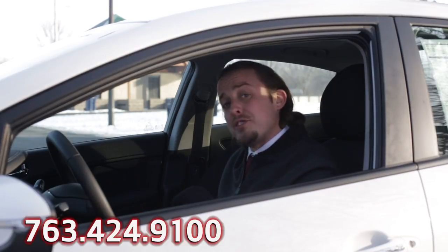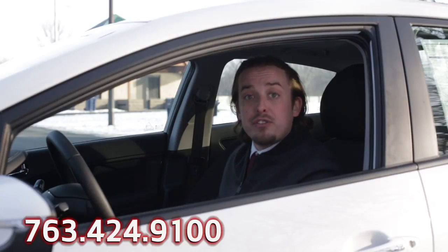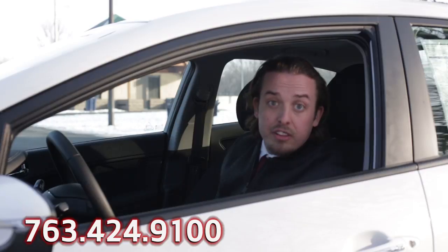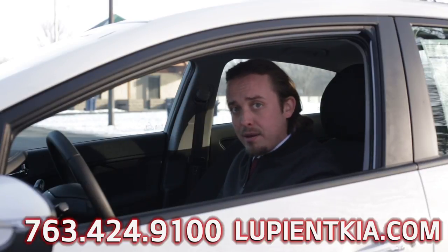You've just been enriched and enlightened, and I ask for nothing in return. My bosses, however, do, and ask that you call us at 763-424-9100 and book a test drive. Then, after subscribing, commenting, and liking this video, check out our other inventory at lupiantkia.com.